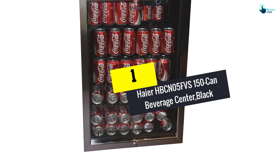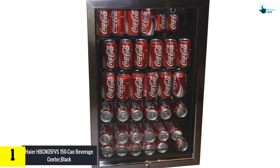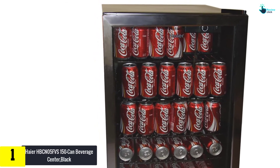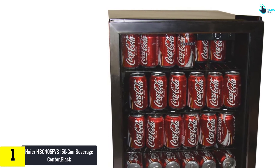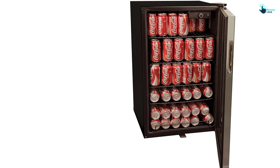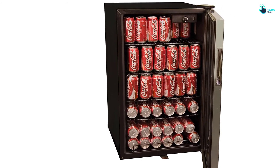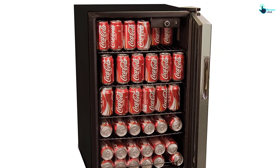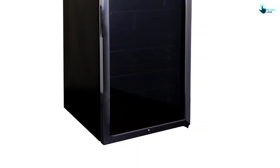And finally at number 1, we have the Haire HBCN05FVS150 Can Beverage Center in Black. Are you tired of adjusting your drinks here and there in the refrigerator? Or if you are a party lover and want to stack up some soda cans? We got your back with this amazing product. This refrigerator comes with a quirky design specified for cans and sodas. So next time you have a house party or guests coming over, you can rely on this little friend to store a huge amount of drinks. At a time it can contain up to 150 cans, each of 12 ounces.